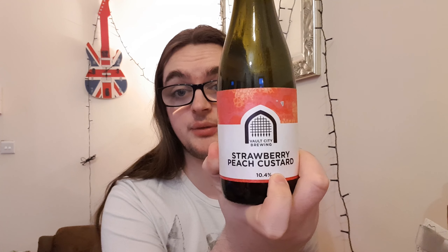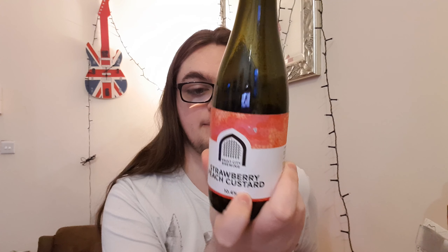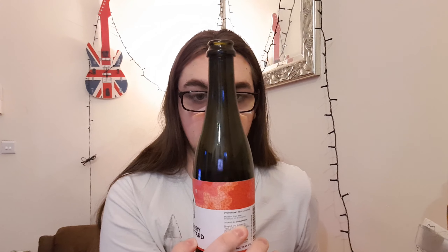Vault City's Strawberry Peach Custard Sour. If anyone's had this before, let me know what you think. I recommend it — it's a try at least. But personally I probably wouldn't have another one of these, but it's worth a try.